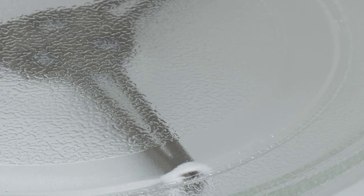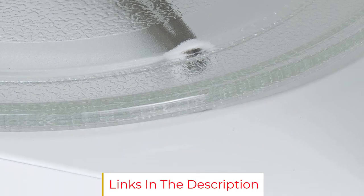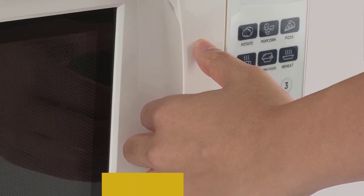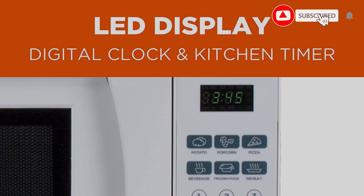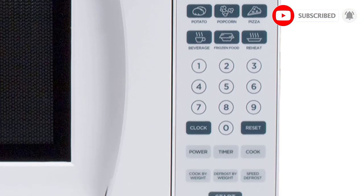Another reviewer likes that it doesn't have a digital display, which can really light up your sleeping space in a small RV. And a third, who uses this microwave in their solar-powered van, likes it so much that they found themselves using it more than their propane stove, praising its ability to heat up leftovers, quickly make frozen burritos, and soften potatoes.